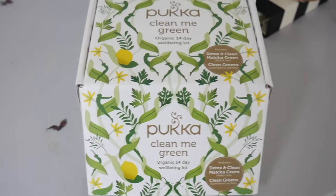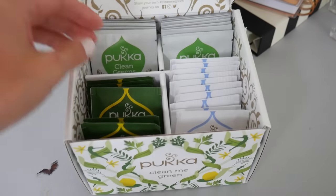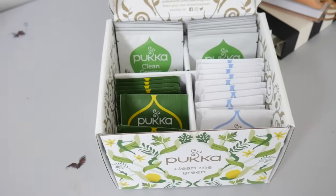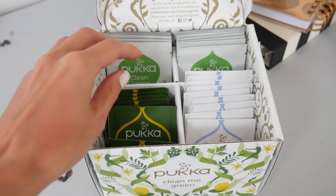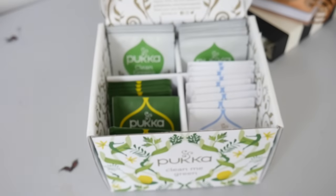The first wellness favorite is the Pucker Cleanly Green organic 14-day well-being kit. I absolutely love this. When I was in London, one of the lovely girls at Pucker gave this to me to try, and I'm so glad I got it through customs in New Zealand — I really thought I wasn't going to!